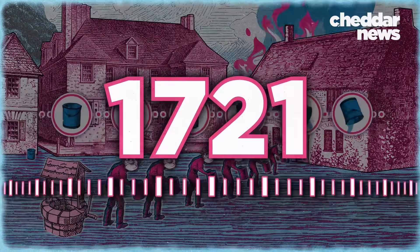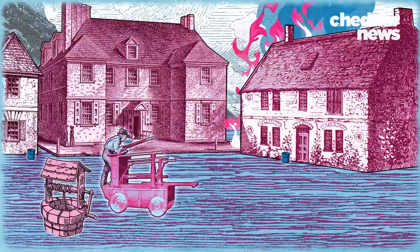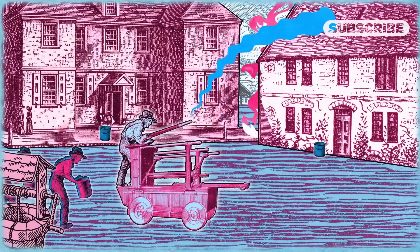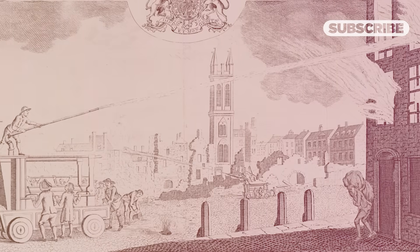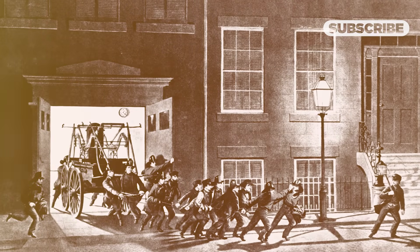So in 1721, Richard Newsham patented a type of fire pump. The pump was mobile, mounted on a wooden chassis. But bucket brigades would still have to dump water into the hopper, so these weren't the most effective either. Firefighters would show up late to a scene, often exhausted from lugging around all the equipment. In many cases, fires died out before the brigade even arrived.